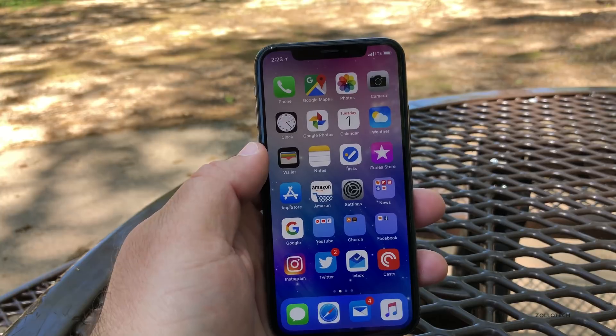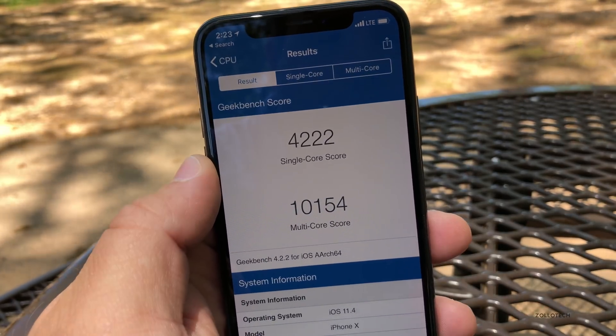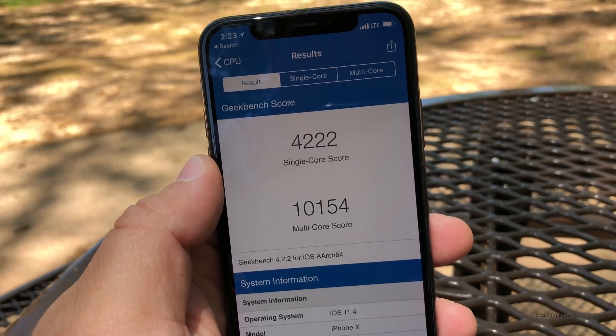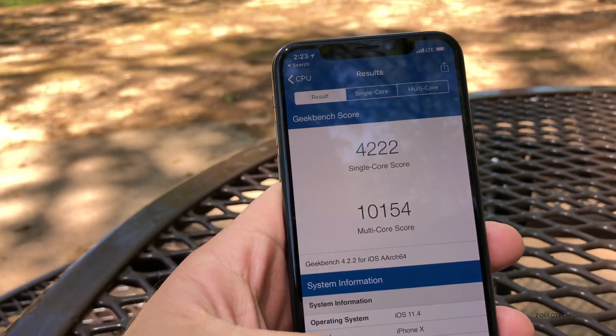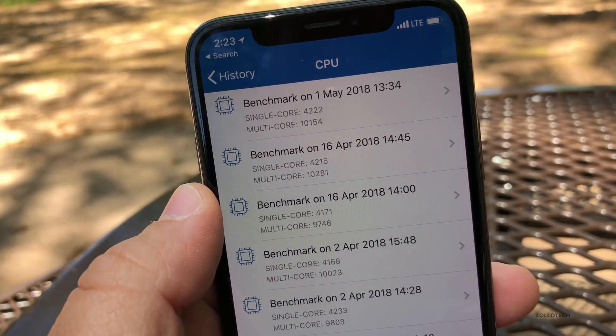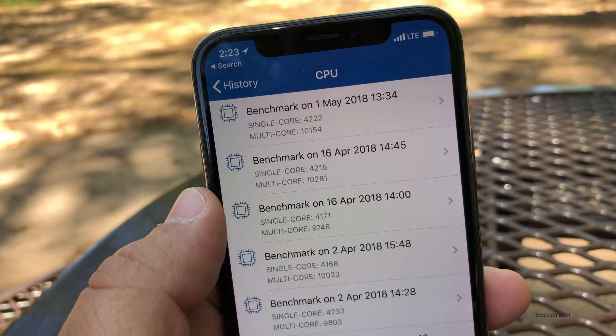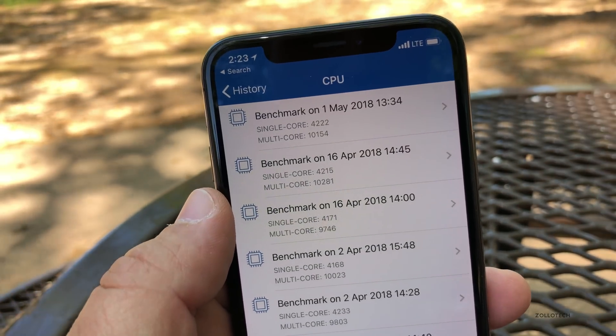I did run Geekbench on this one. It came in at 4,222 single-core and 10,154 multi-core. If we look at the previous results in the history, you'll see we're very close as far as multi-core and single-core scores are concerned.